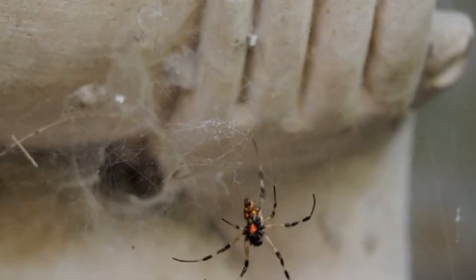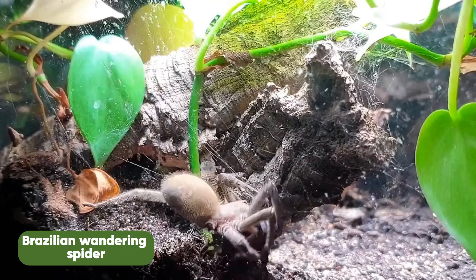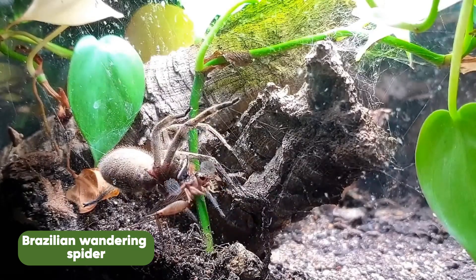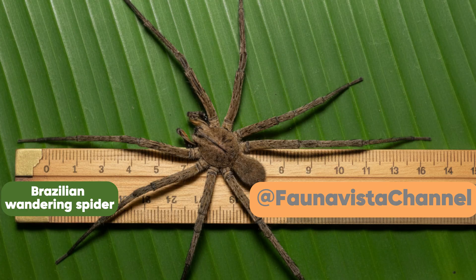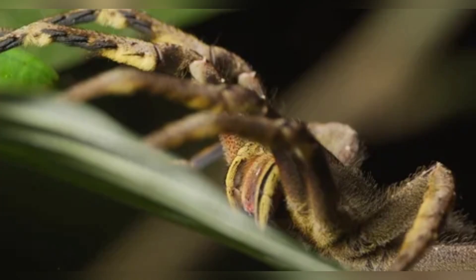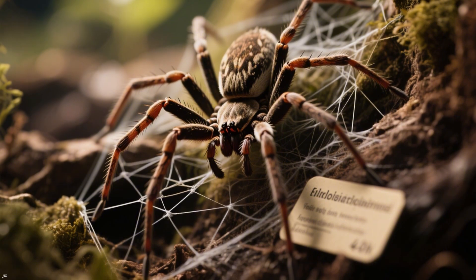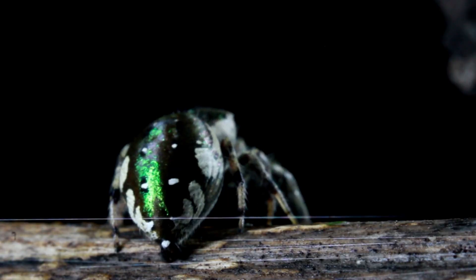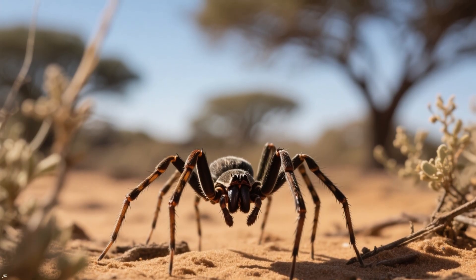Scientists believe that the Finda button spider could actually be the largest of the widow spiders recorded until now. In the past, the Brazilian wandering spider was known as one of the largest and most venomous predators in South America, with a body length of about 5 centimeters, impressing with its powerful venom and agility in hunting. However, when it comes to the largest size in the spider world, the Brazilian wandering spider is not the undisputed champion. The Finda button spider, a widow species officially described in 2019, was found in the rare sand forests of South Africa and was quickly recognized as the largest widow spider ever known.